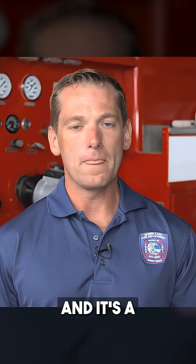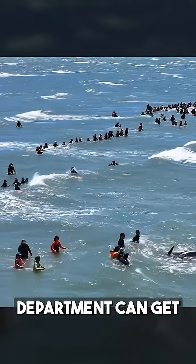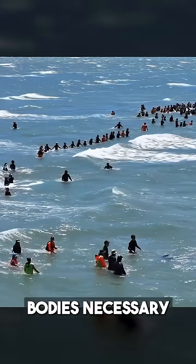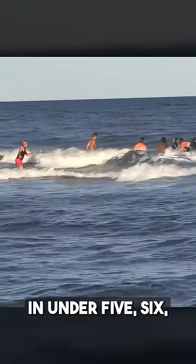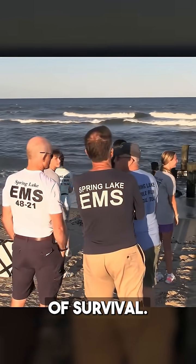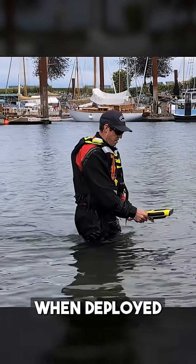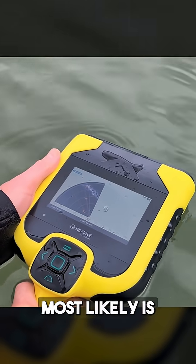I talk about getting swimmers in the water and it's a really effective means of rescue, but I don't know what fire department can get those 40, 50 bodies necessary to sweep that water in a grid search in under 5, 6, 7 minutes to give that victim a fighting chance of survival. This device, when deployed right away, in just 45 seconds is going to locate where that victim most likely is and cut down on that time if we're searching by hand.